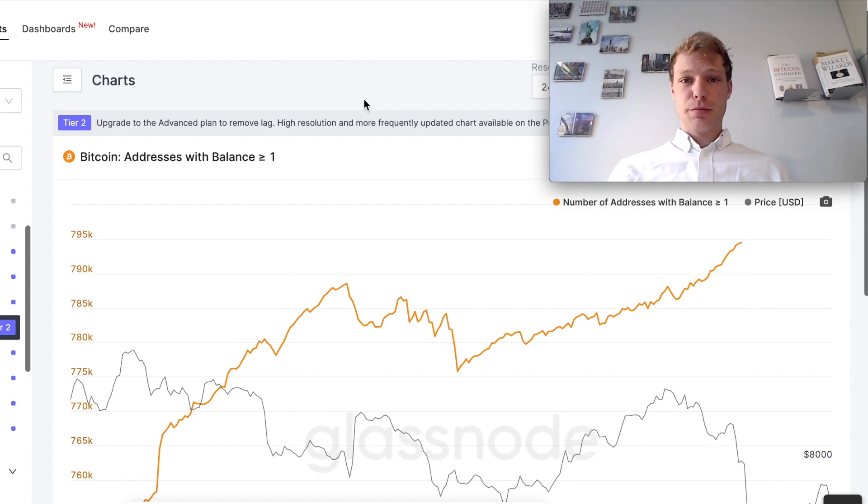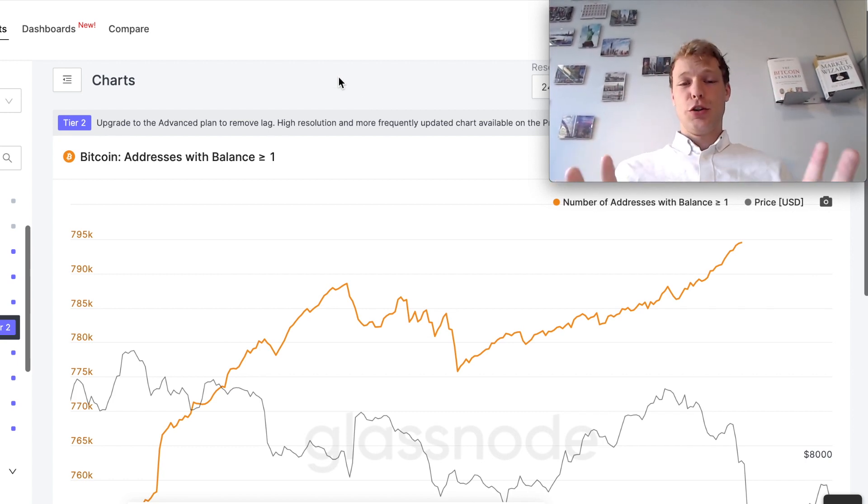I want to show you this metric because it is looking quite bullish for Bitcoin. This chart shows the amount of Bitcoin addresses holding one or more BTC. Right now we are at an all-time high of Bitcoin addresses holding one or more Bitcoin, which is telling us that people are accumulating. These people who are accumulating are likely doing so for the long term, not the short term. Is this a bullish sign that the number of addresses holding more than one Bitcoin is at an all-time high, or do you not put much significance to this metric?